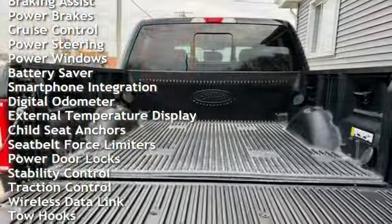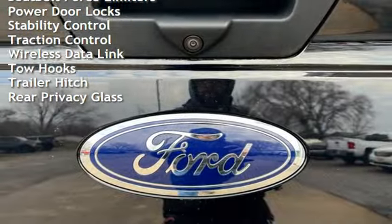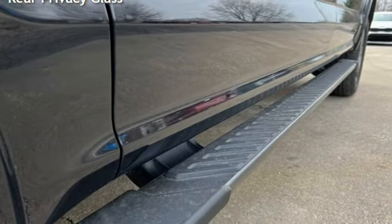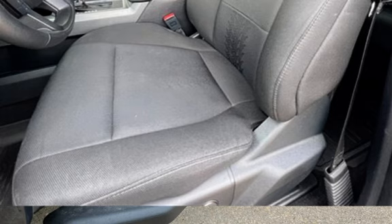Additional features include power steering, power windows, battery saver, smartphone integration, digital odometer, external temperature display, child seat anchors, seat belt force limiters, power door locks, stability control, traction control, wireless data link, tow hooks, trailer hitch, and rear privacy glass.